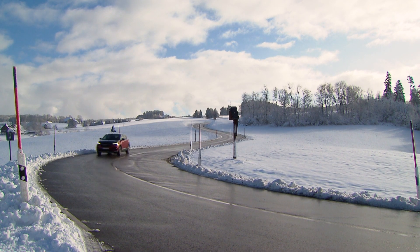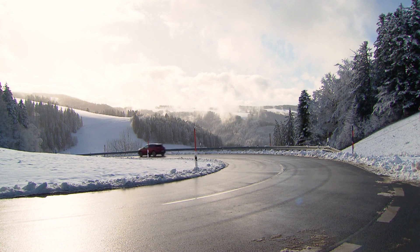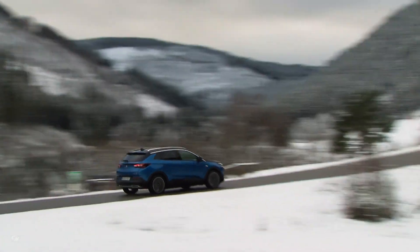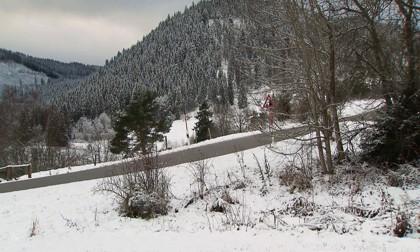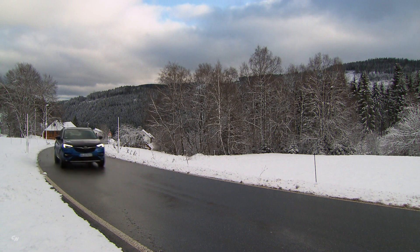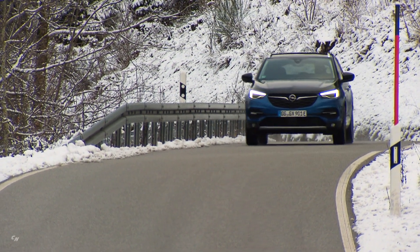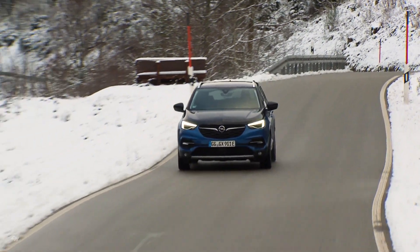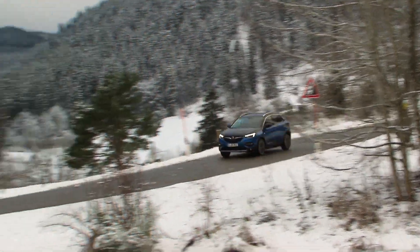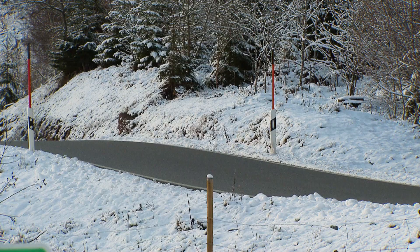The safety of the Grandland X Hybrid 4 is further increased by numerous driver assistance systems fitted as standard. Opel Connect makes journeys more relaxing, including live navigation with real-time traffic information, current fuel prices, and a direct link to breakdown assistance and eCall. Forward Collision Alert with Automatic Emergency Braking and pedestrian detection warns the driver if a vehicle or pedestrian ahead is approached too fast. If a collision is imminent, the braking system is prepared and, if necessary, emergency braking is deployed to minimize the effects of a potential collision.